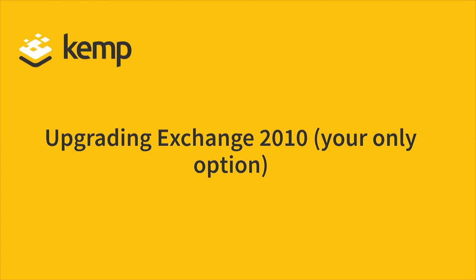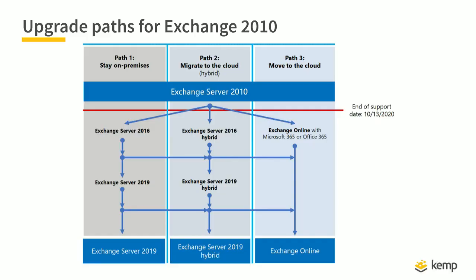What options do you have? The only option is upgrading your Exchange 2010 environment, whether on-premises or online. There are three different paths: Path one is staying on-premises and moving from Exchange 2010 to Exchange 2016. There is no direct upgrade path from Exchange 2010 to Exchange 2019, so you must go through 2016 first, or via Exchange 2013 then to 2019. I still have many customers who don't move to the cloud, mostly for legal reasons, staying 100% on-premises.